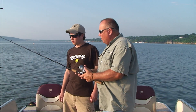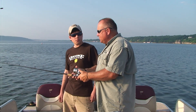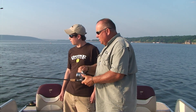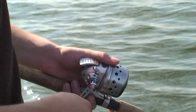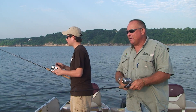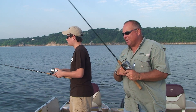Then pop it up, let it fall back to the bottom, and pop it up again. Do that three times, and then on that third time, just start reeling fast — because what it does is it triggers a fish to come up and bite it. In between raising it up and letting it fall down, sometimes when they're really aggressive you can fish it fast, otherwise you just have to slow down. Keep that bait right in front of the fish's mouth as much as you can.